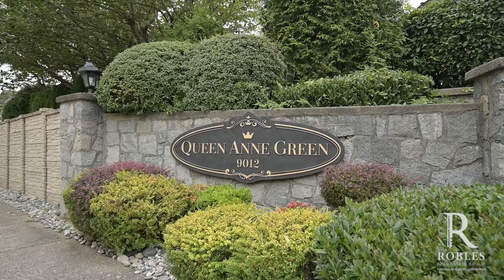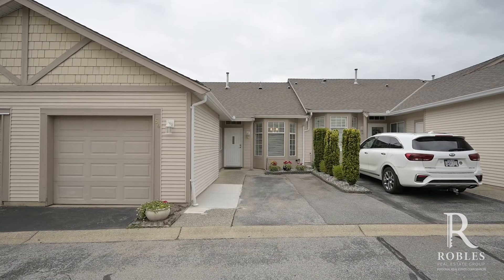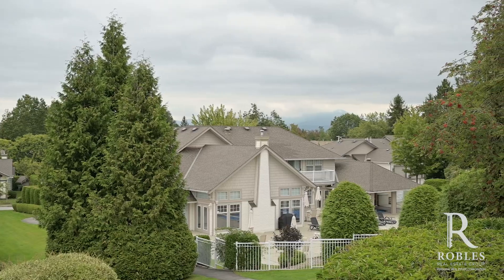Welcome back! We are in one of my favorite resort-style living communities in Walnut Grove — highly desirable Queen Anne Green. I have a spectacular home to show you today: it's a 1,960 square foot rancher with a full walkout basement. We have three bedrooms plus a rec room, two washrooms, a beautifully updated kitchen, new flooring, and you can't beat that view. Let's go check it out.